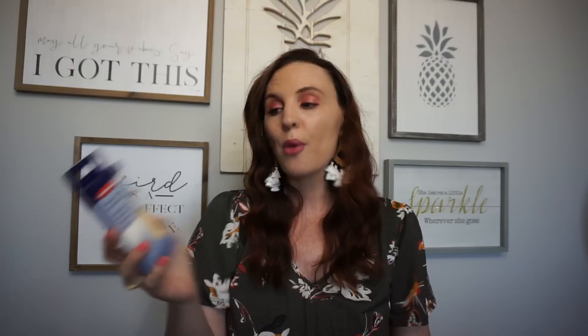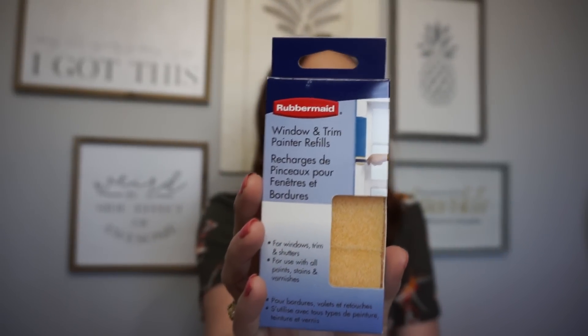I found Rubbermaid window and trim paint refill pads — these things are not cheap elsewhere! They work for windows, trims, shutters, and are compatible with all paints, stains, and varnishes. I'm obsessed with doing projects and painting, so my husband and I will definitely use these. Definitely look out for those if you have a paint project.